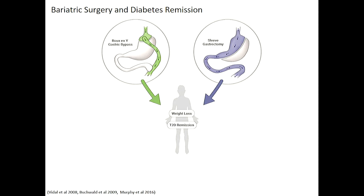Bariatric surgery is currently the recommended treatment for Type 2 Diabetes and obesity. There are many different types of bariatric surgery available today. The two most commonly performed surgeries in New Zealand and worldwide are the Roux-en-Y Gastric Bypass and the sleeve gastrectomy, each performed in about 45 to 49% of all procedures. Both result in significant rates of weight loss, sometimes up to 75% excess weight.